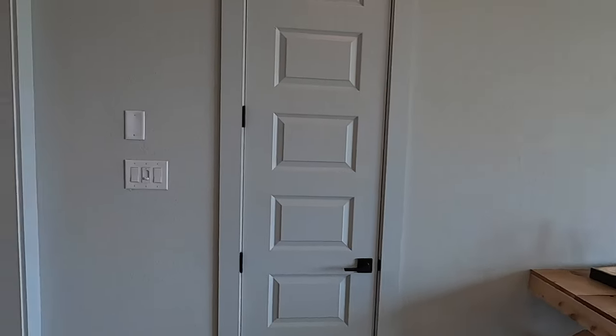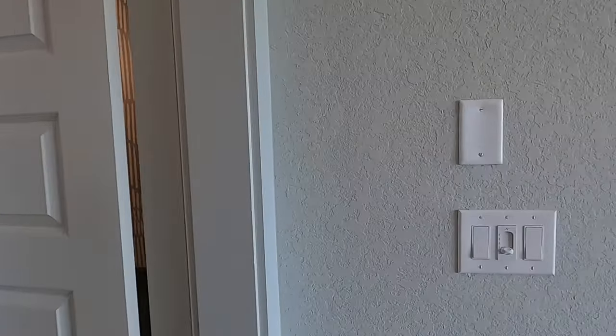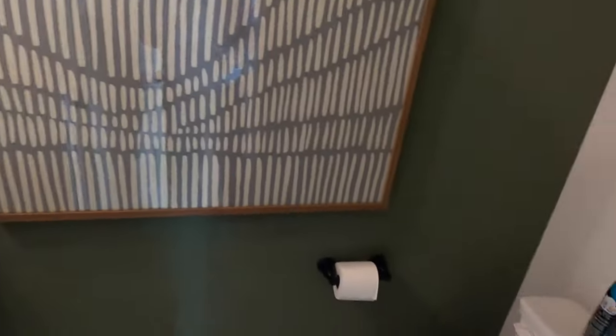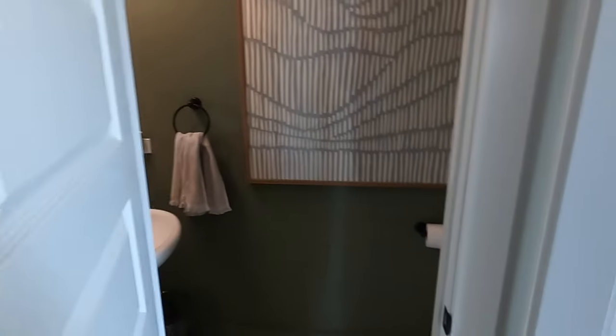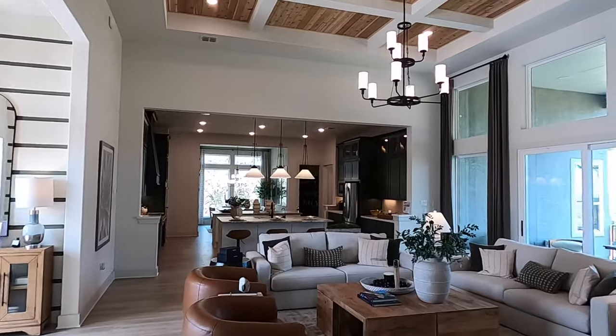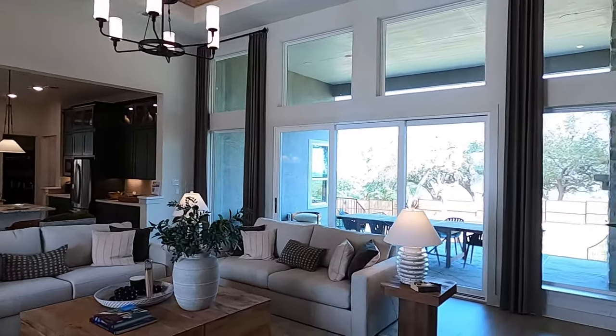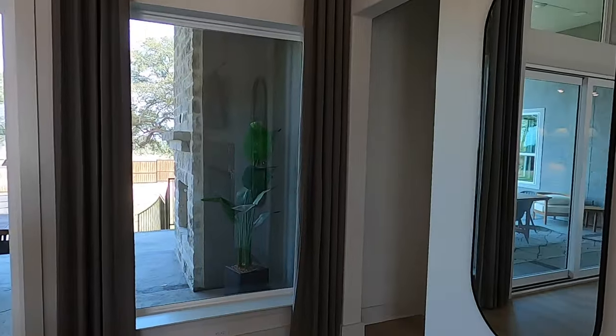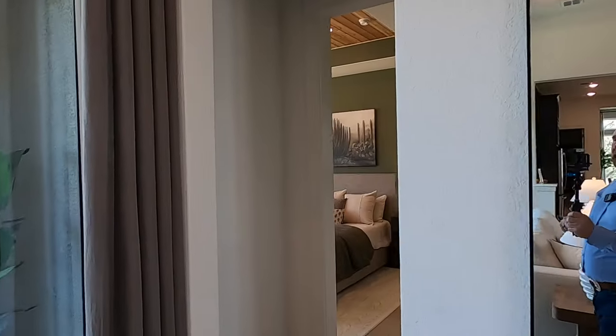There are little mini closets to put board games in, and a powder room right there. I always like to save the master bedroom for the end because — yeah — you've got to check this one out. They really went all out for this master bedroom, really the whole master bedroom wing back here.